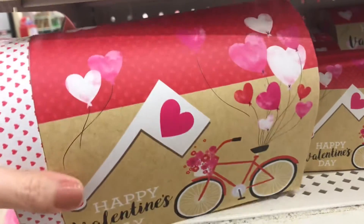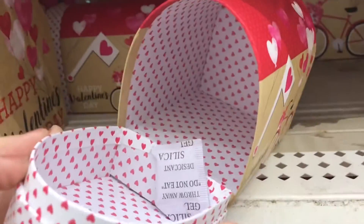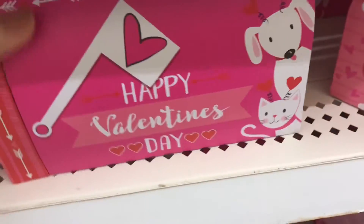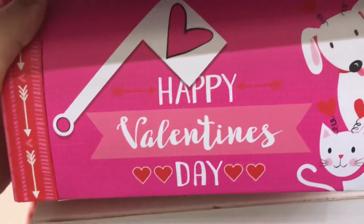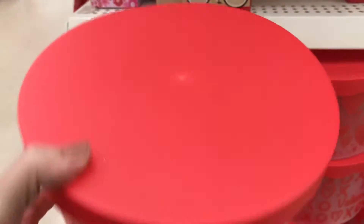They have little mailboxes too that you can put your valentines in — these are really popular with kids, so cute and colorful on the inside. Look at this one with the little puppy and kitty! They have big, medium, and small ones. And they have these little cardboard bags — they're not gift bags, they're like hard and sturdy. These are new; I didn't see these last year.